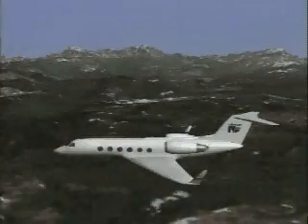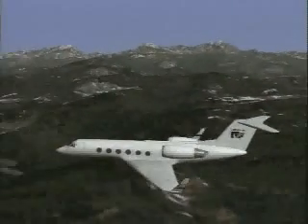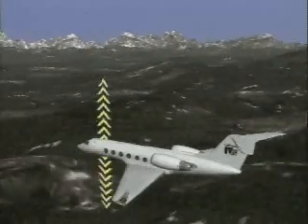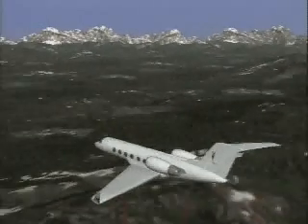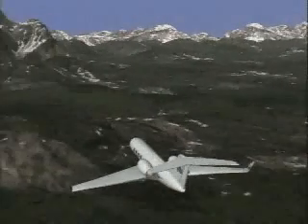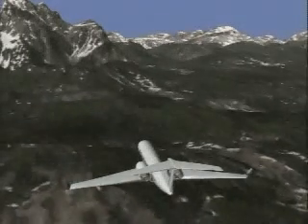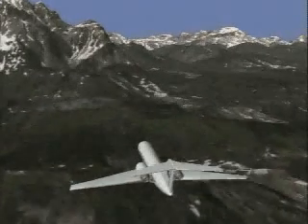Mode 2 warns flight crews of excessive closure rates with rapidly rising terrain. Using airspeed, rate of descent, and radar altitude, GPWS compares terrain below the aircraft to the flight path. If terrain rises significantly within 2,000 feet of the aircraft, a closure rate is measured.